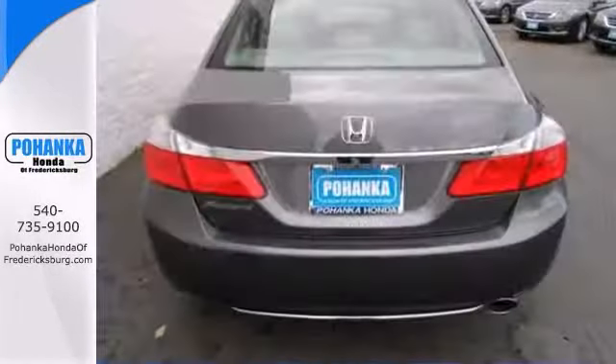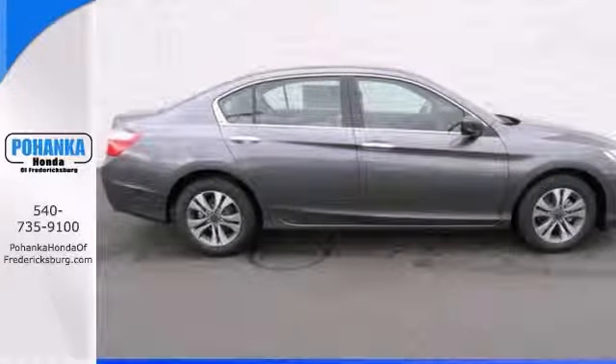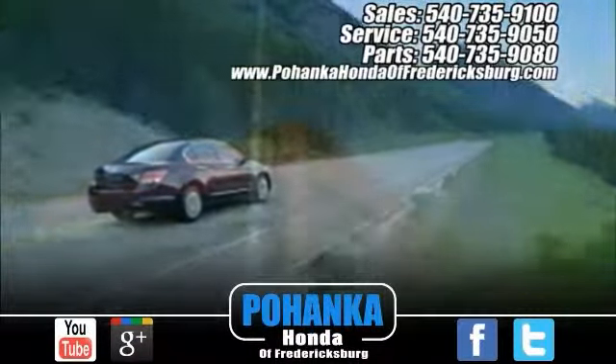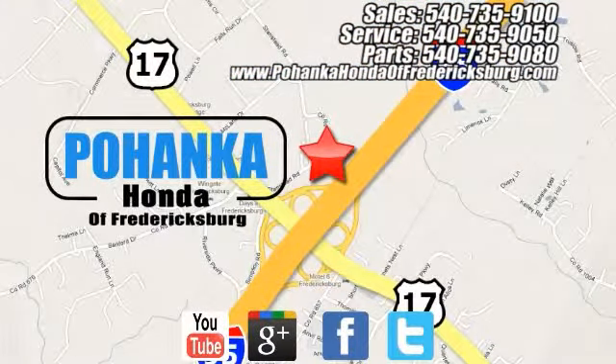It's got all the right ingredients. You need to see it in person — come take a look. Pohanka Honda of Fredericksburg is a great place to buy a car, conveniently located at 60 South Gateway Drive in Fredericksburg.